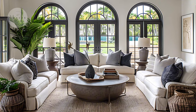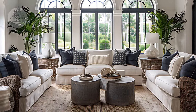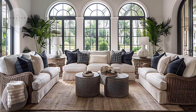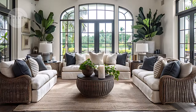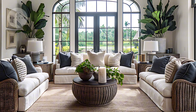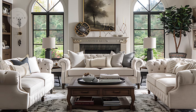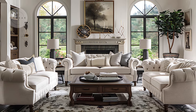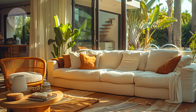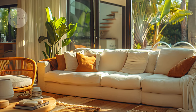Once you've decluttered, it's time to think about your color palette. Colors can significantly impact the mood and energy of a room. For a calming aesthetic, consider soft neutrals or pastels. If you're aiming for a more vibrant atmosphere, incorporate bolder hues as accent colors. It's also essential to think about how the colors will work together. Use a color wheel to find complementary shades that create balance and harmony.